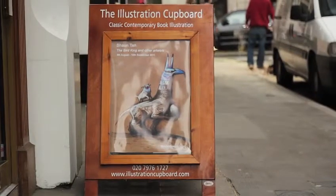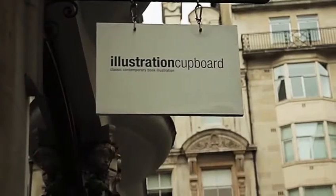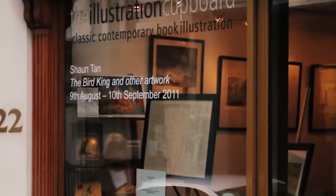I'm Alex Fitch and I'm at the Illustration Cupboard with Shaun Tan, illustrator, writer, artist and now award-winning animator.